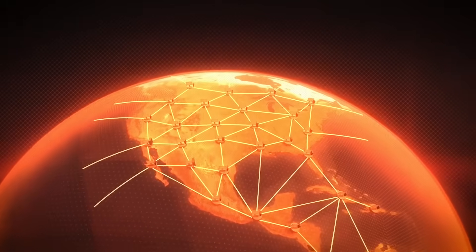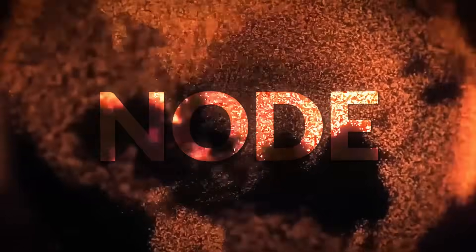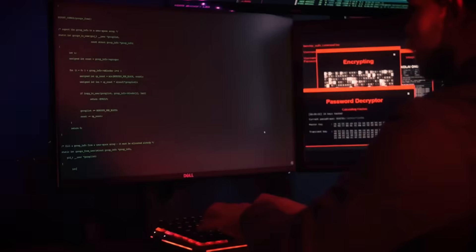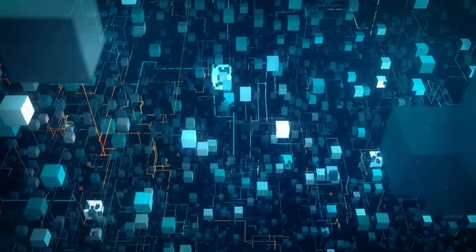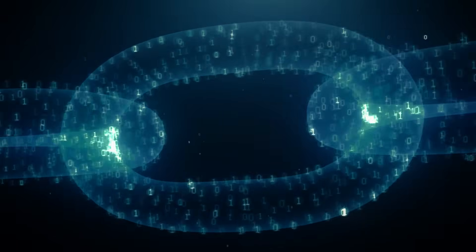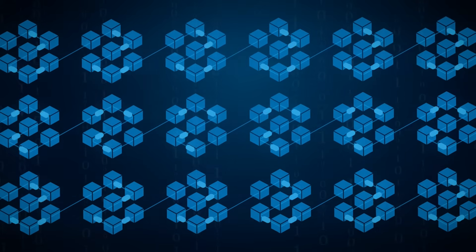The Bitcoin ledger is verified by tens of thousands of independent computers around the world called nodes. Nodes check every transaction, every block, and enforce every rule completely independently. This prevents double spending, where someone tries to spend the same Bitcoin twice. This global network of computers and data is called the blockchain. Nobody controls the blockchain — not a bank, not a company, not a government, not even Satoshi. It's a rule-based protocol enforced by thousands of nodes worldwide.